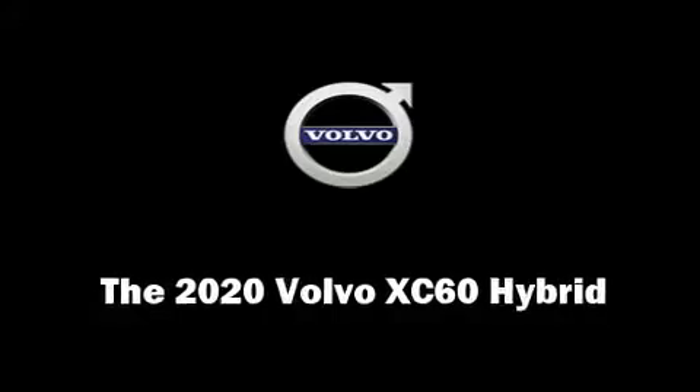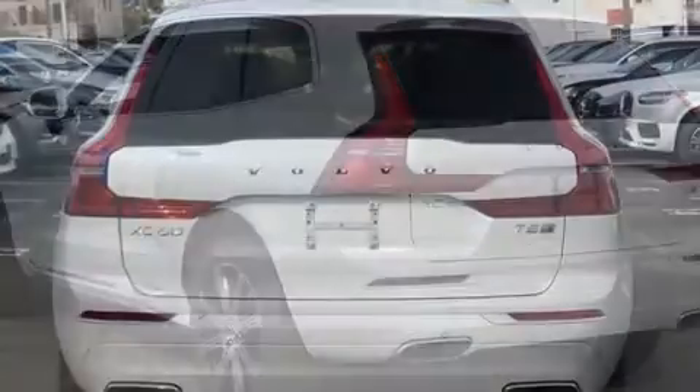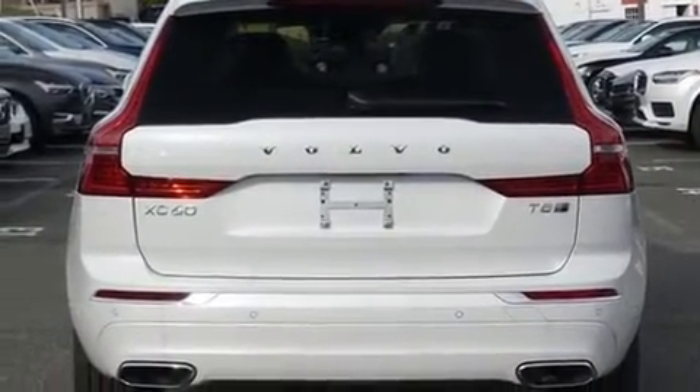Load your family into the 2020 Volvo XC60 Hybrid. Turbocharger technology provides forced air induction, enhancing performance while preserving fuel economy.